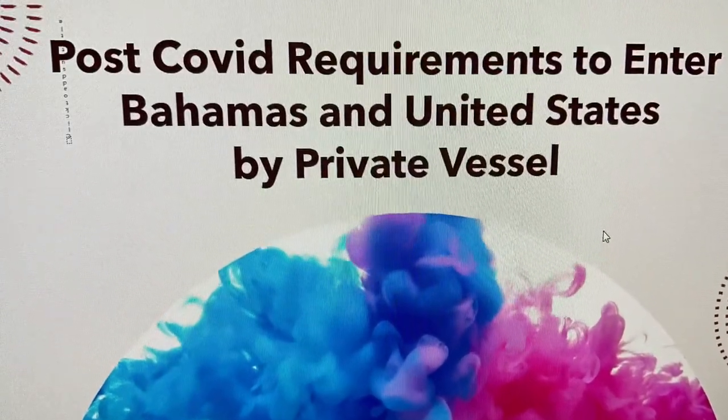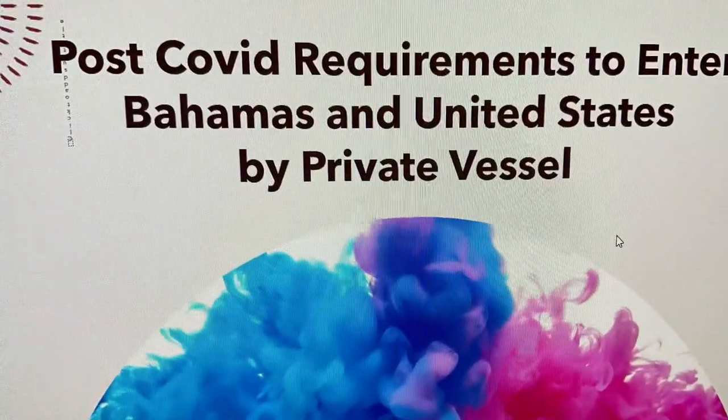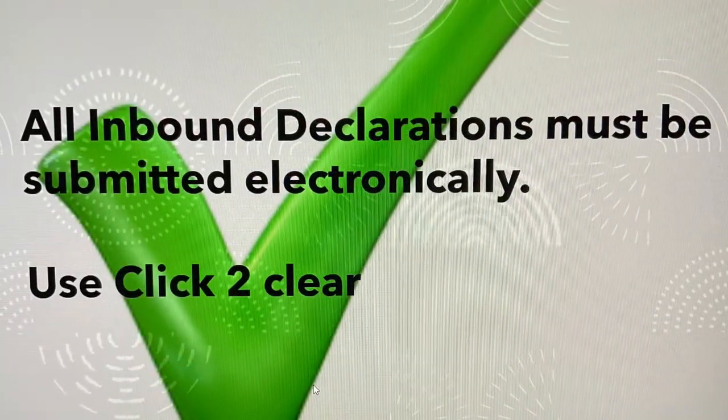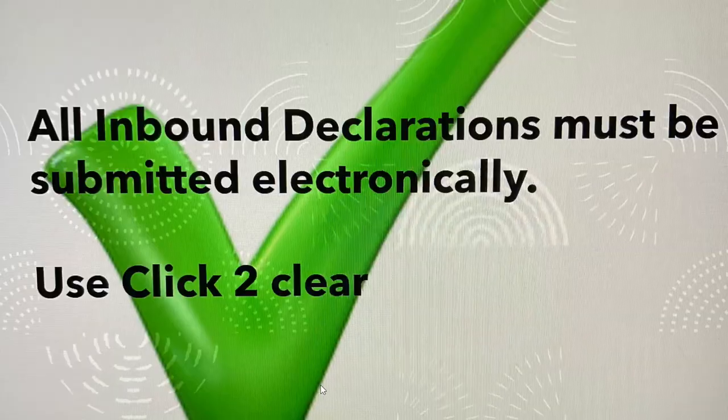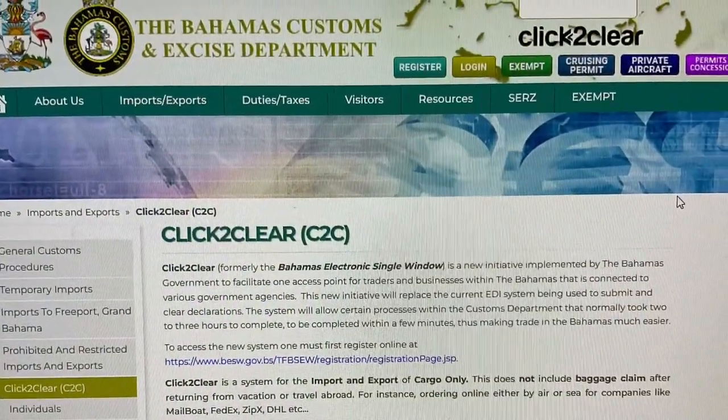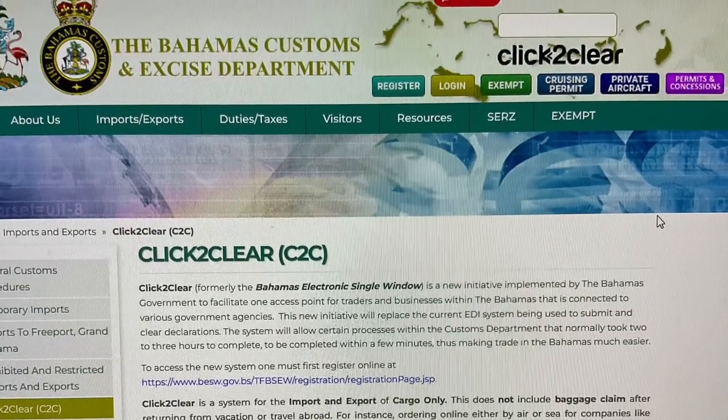Hey Captains, just a quick video on what the post-COVID requirements are to enter the Bahamas and get back to the United States. All inbound declarations must be submitted electronically — no more just showing up and filling out papers old school. They recommend using Click2Clear.